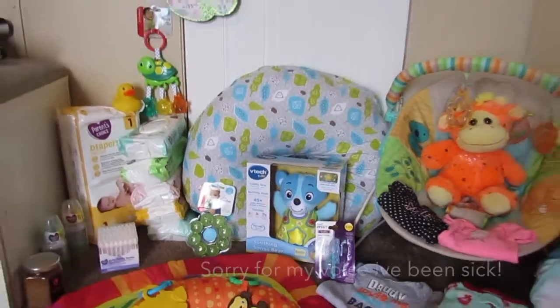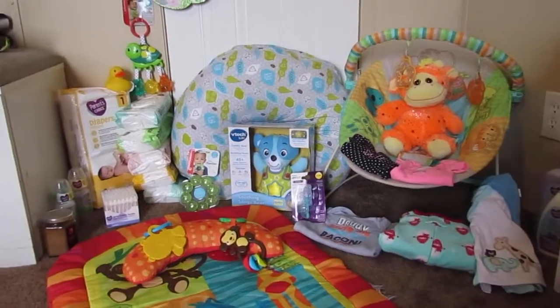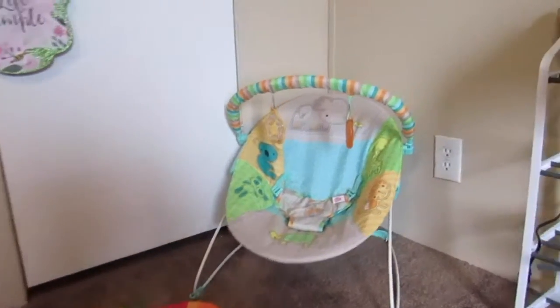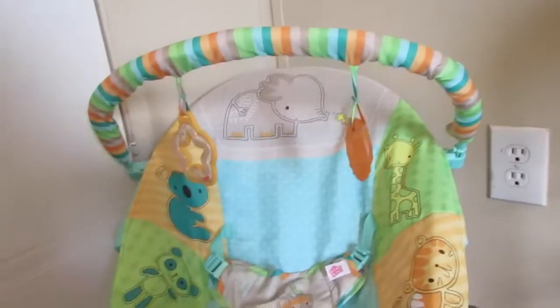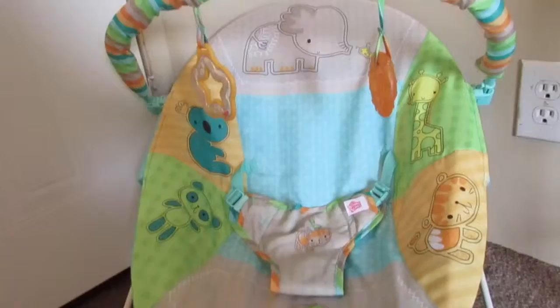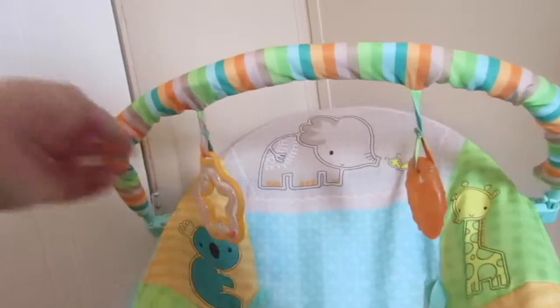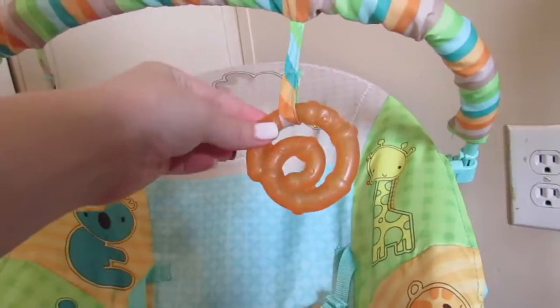Hi guys, welcome back to my channel! Today's video is going to be some of my first trimester purchases, so let's get right into it. This was our very first purchase — it was before we knew the sex of our baby. I think it's super gender neutral but really cute at the same time, with a cute little safari vibe going on and all those cute little details.